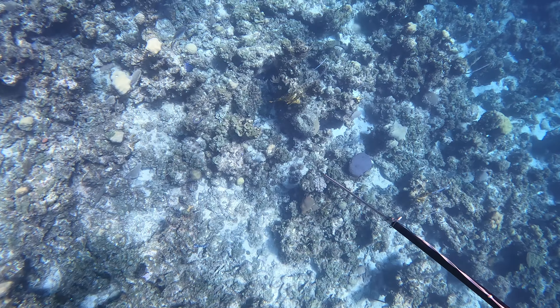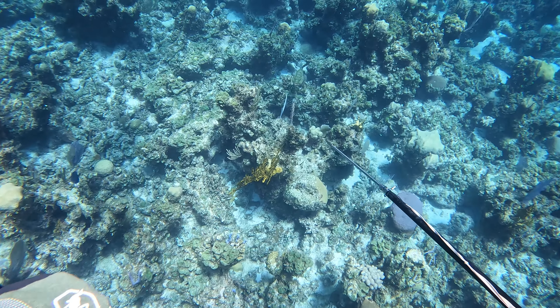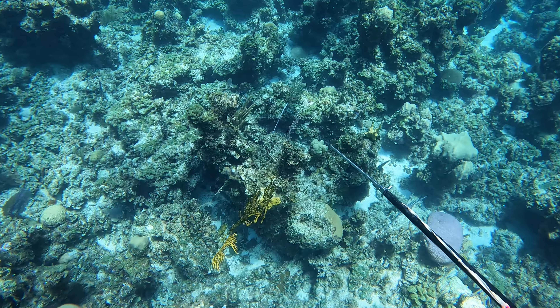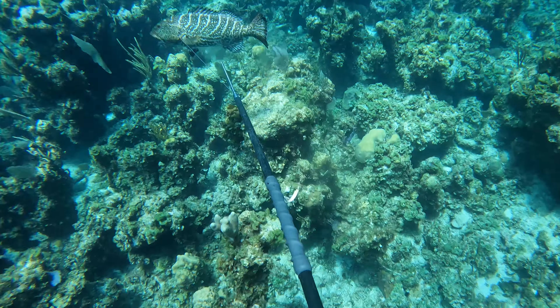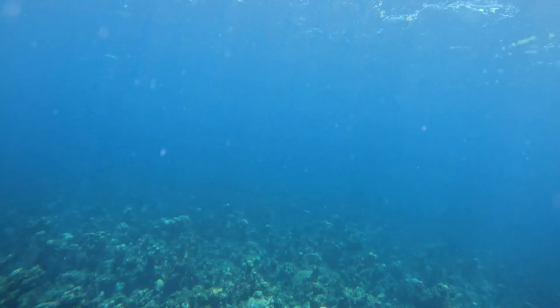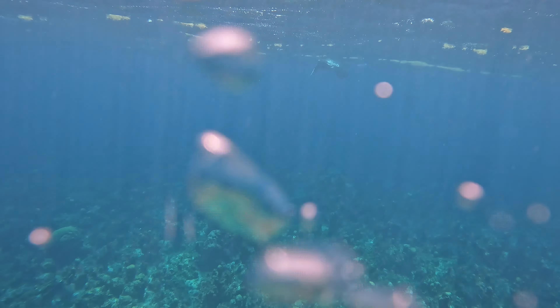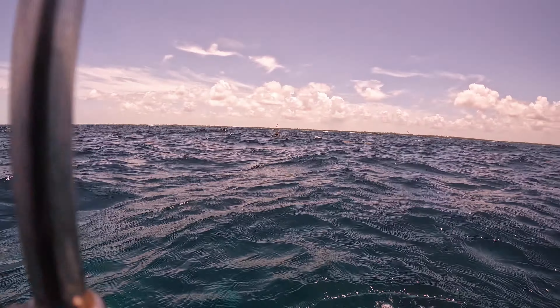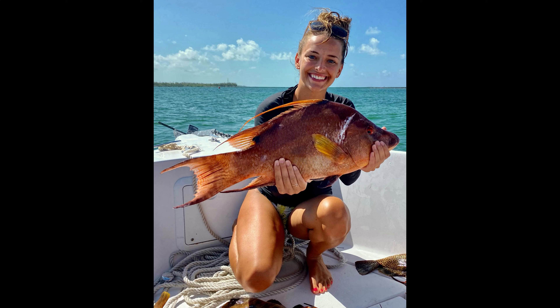And here I spot a nice yellowfin grouper sitting on top of a coral head. And there's Shelby with her first hogfish — the biggest one of the day.